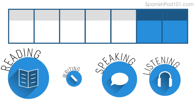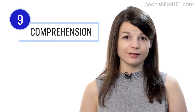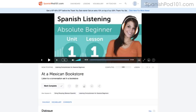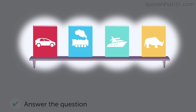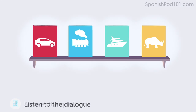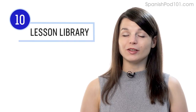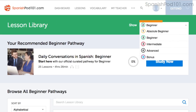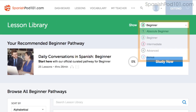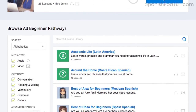Number nine: take the listening comprehension lessons. These lessons are designed to test your listening skills. You'll hear a dialogue in the target language, and based on the dialogue, you'll be asked to answer a question to check if you understood. There are no translations here except for the subtitles. Number ten: get even more lessons in the lesson library. If you want lessons from absolute beginner to advanced, visit our lesson library. You get instant access to all pathways and lessons to help you master all areas of the language, including listening.